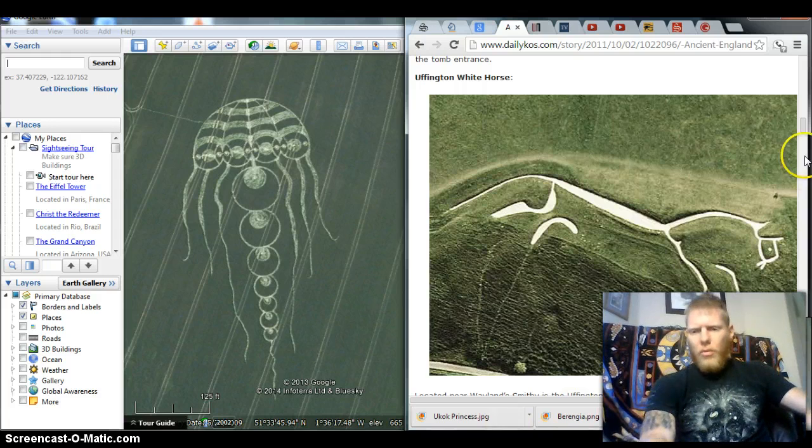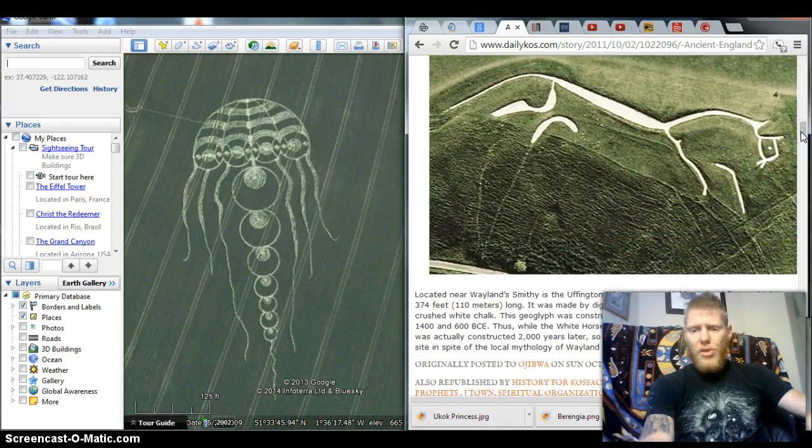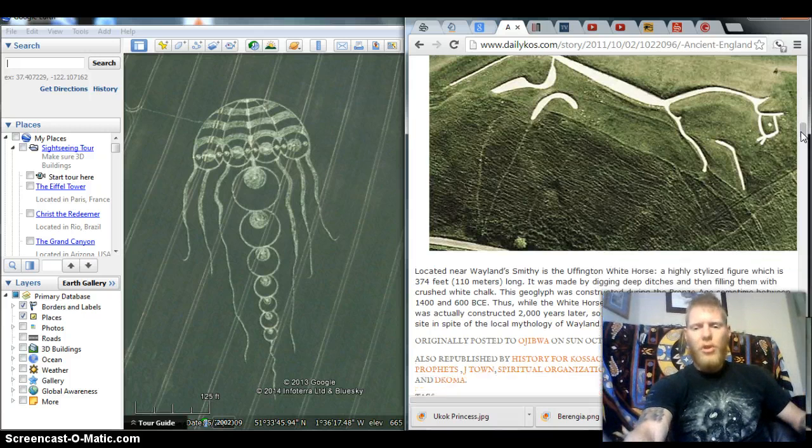I'll read you something real quick from the description of the white horse. Located near Wayland's Smithy is the Uffington White Horse, a highly stylized figure which is 374 feet long. It was made by digging deep ditches and then filling them with crushed white chalk. The geoglyph was constructed during the Bronze Age, sometime between 1400 and 600 BCE, making it about 3,500 to 2,500 years old.